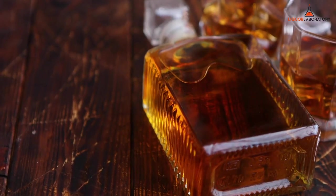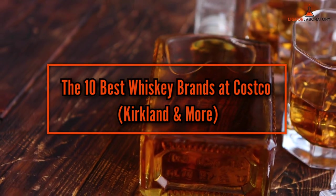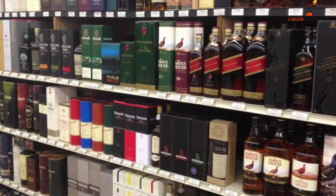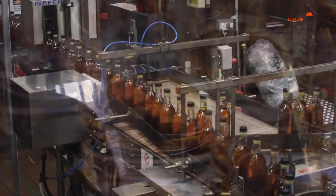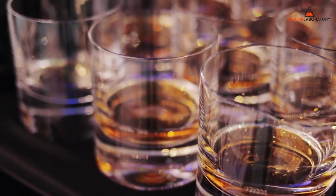Hi everyone, this is Alex from Liquor Laboratory and today I'm here to tell you about the 10 best whiskey brands at Costco — Kirkland and more. Costco whiskey selections are highly respectable and hard to pass up. Big distilleries are in partnership with Costco to market whiskeys that give you a bang for your buck. If you are looking for the best whiskey at Costco, you've come to the right place because we curated a cheat sheet just for you.